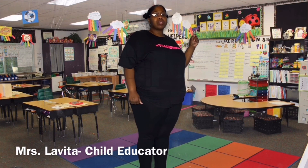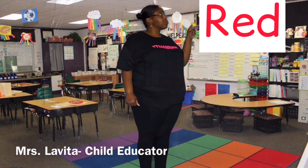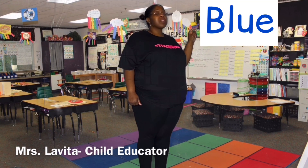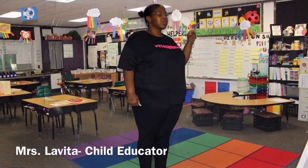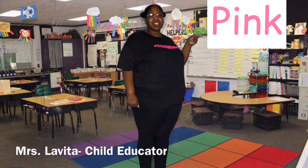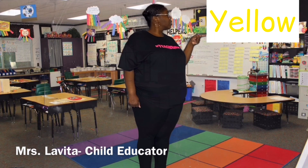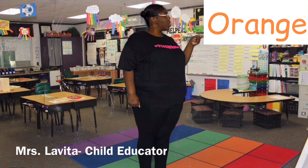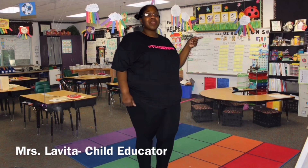Now let's do our colors. This color is red. This color is blue. This color is green. This color is pink. This color is yellow. This color is orange. And this color is purple. That was nice.